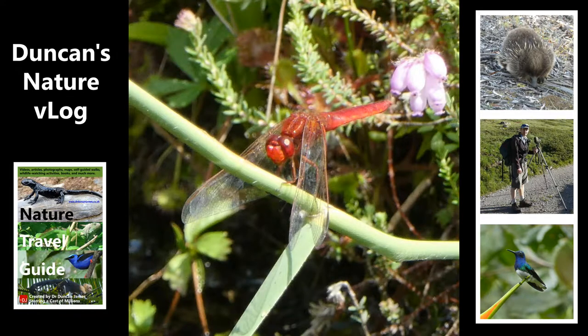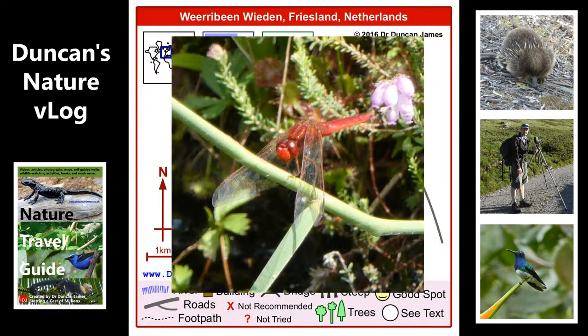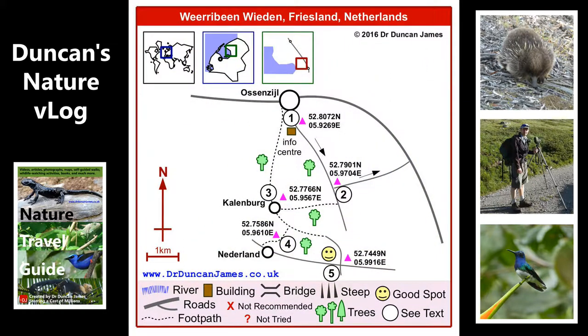I'm going to finish this vlog with a hawker dragonfly laying eggs, and there are a lot of natural sounds in the background including what I think are grasshoppers. So thanks.